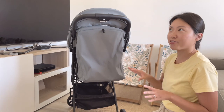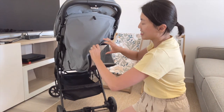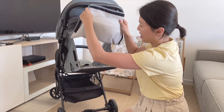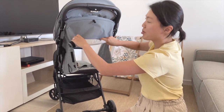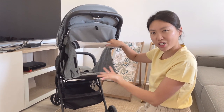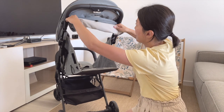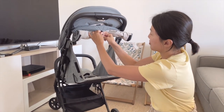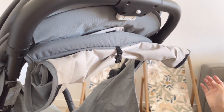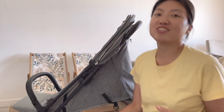Opening the back panel provides full ventilation and also gives more room for a taller child. You can fix it back onto the top with a clip. Moving on to the shopping basket — this stroller has a decent-sized basket. It's not the biggest, but since we'll use it for travel and on-the-go purposes, the size does the job.